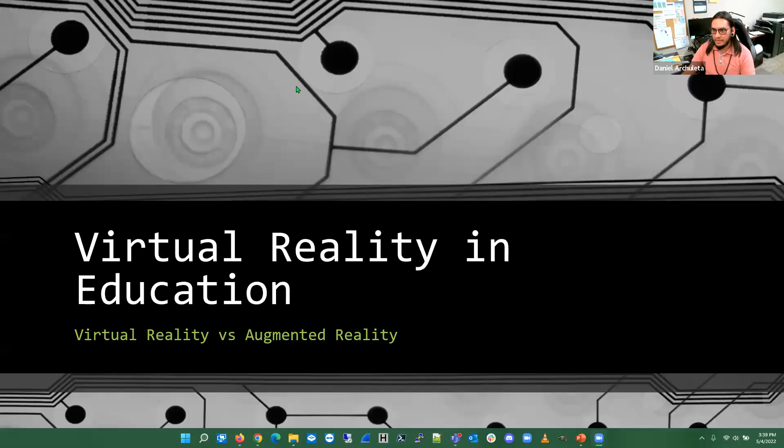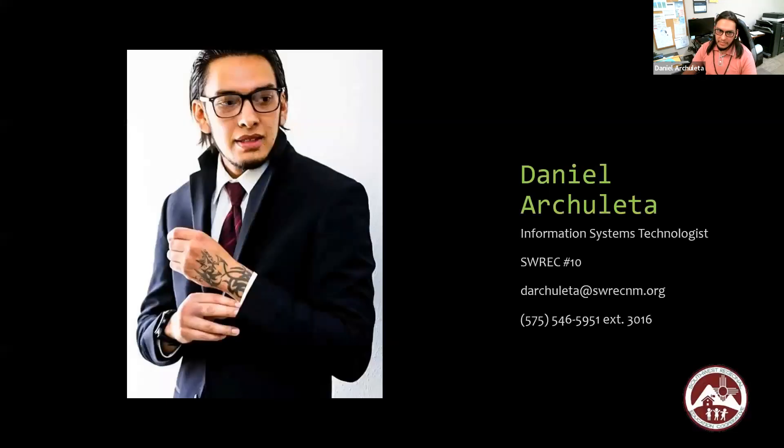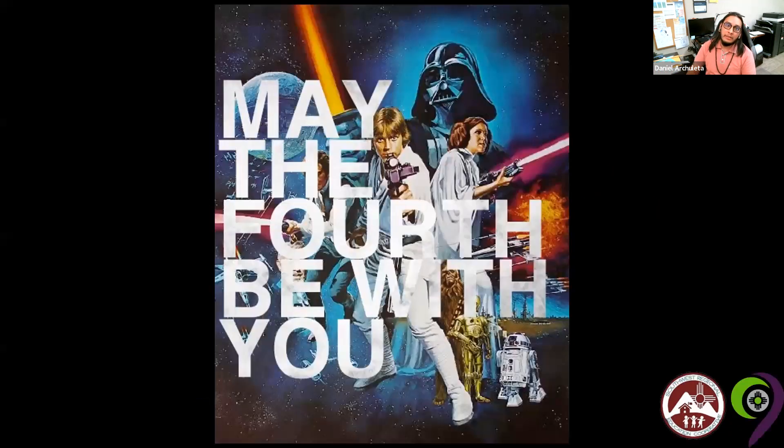Here is my screen — virtual reality in education. This is me; here's my contact information, my email, my office line, and where I'm working from: Region 10, headquartered in Deming. And in honor of today's holiday — may the 4th be with you. Had to throw in a little Star Wars snippet.